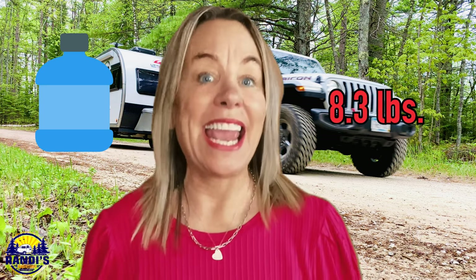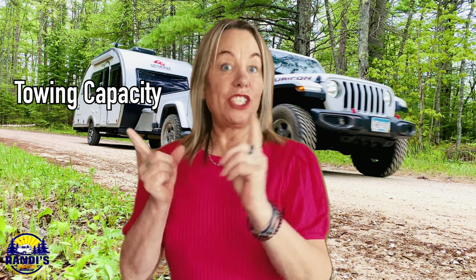Knowing that my payload is just below my payload capacity rating, there are some precautions I take — like I don't travel with a full tank of fresh water. One gallon of water weighs 8.3 pounds, so my 20-gallon fresh water tank when full weighs 166 pounds. If your towing capacity, your GCWR, and your payload capacity do not exceed your vehicle's ratings, you are just one calculation away from knowing your vehicle can safely tow your travel trailer. If any of these numbers exceed their rating, then it cannot.